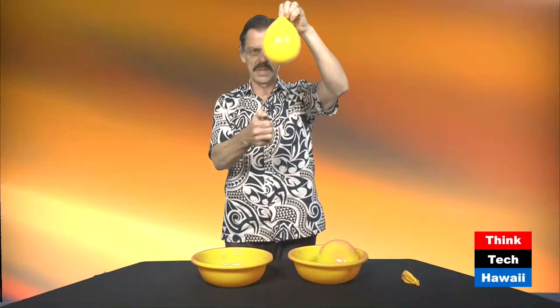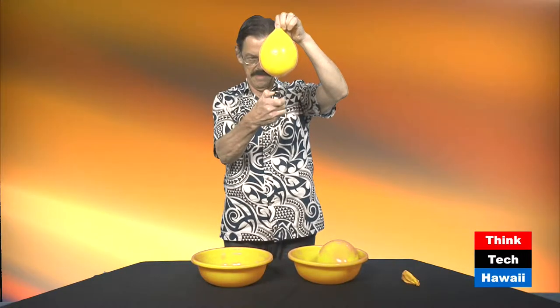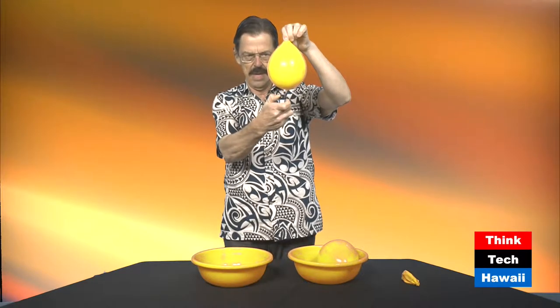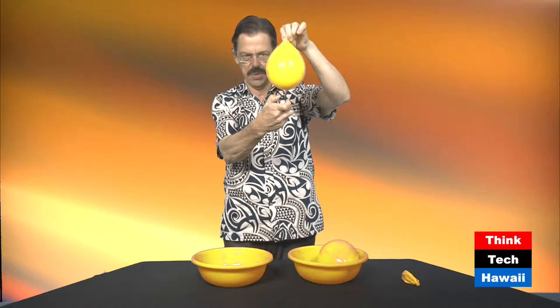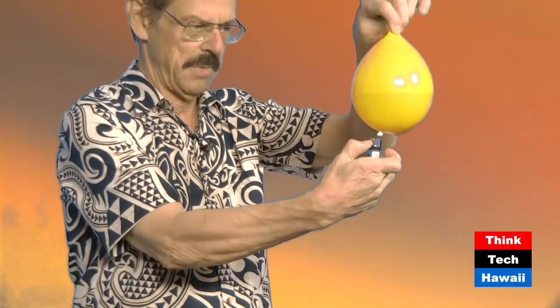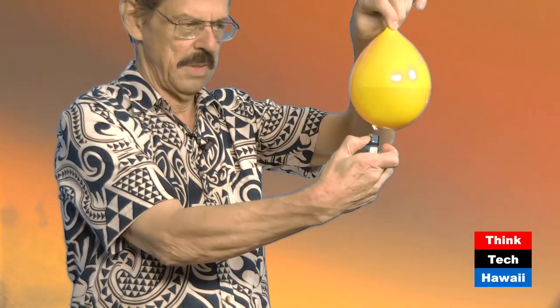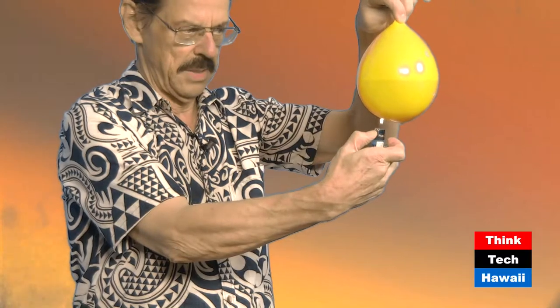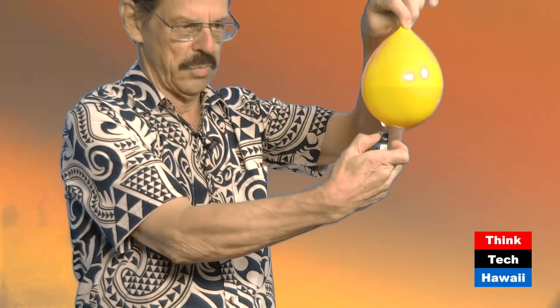Now I take a balloon, just the same kind of balloon, but this one has water in it — it's about half filled with water. I bring it down onto the flame, and notice it just sits here. The flame burns against the skin of the balloon, but nothing happens. The balloon does not pop. It just sits here, and I can do this for quite a long while. You can see the bottom of the balloon actually blackens up a bit, but the balloon does not pop.